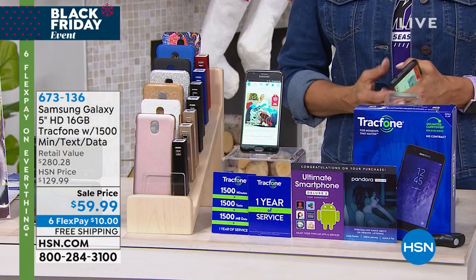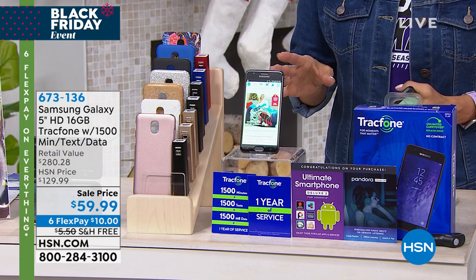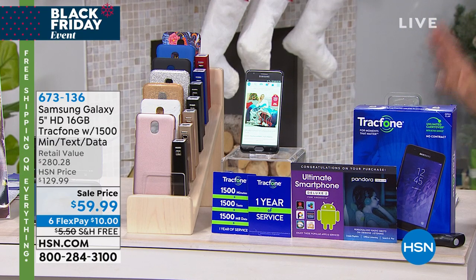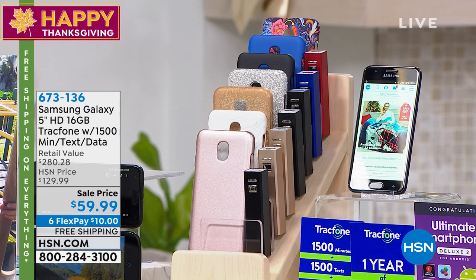You get incredible service, which we'll go through and share with you. The item number is 673136. You don't have to make any choices other than which color you want. We have black, blue for the case — black, blue, gold, gold glitter, marble, navy paisley, rose gold, and silver glitter.